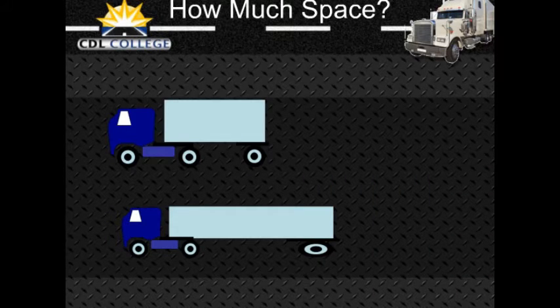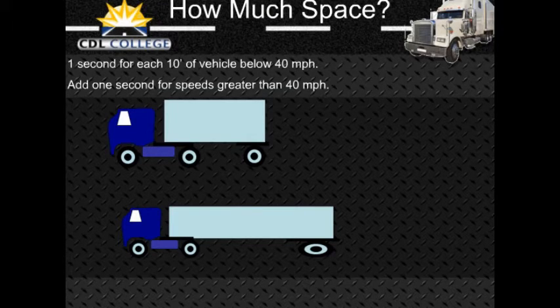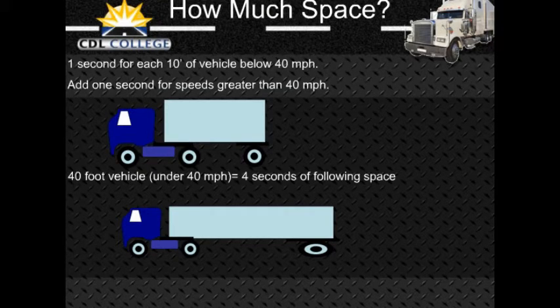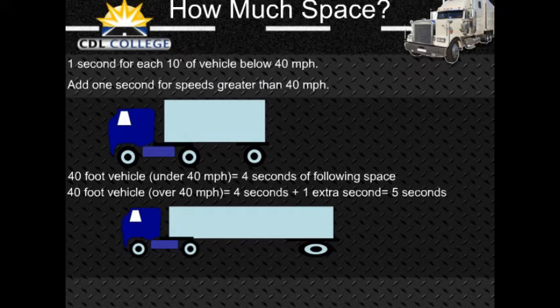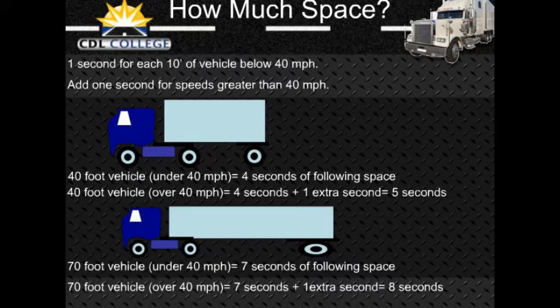How much space should you keep in front of you? One good rule says you need at least one second for each 10 feet of vehicle length at speeds below 40 miles per hour. At greater speeds, you must add one second for safety. For example, if you are driving a 40-foot vehicle, you should leave 4 seconds between you and the vehicle ahead. In a 60-foot rig, you will need 6 seconds. Over 40 miles per hour, you would need 5 seconds for a 40-foot vehicle and 7 seconds for a 60-foot vehicle.